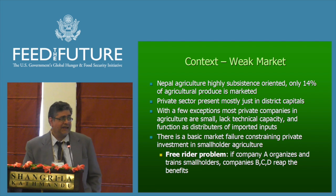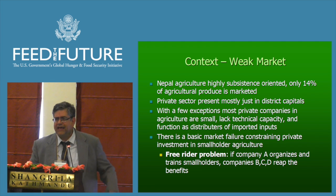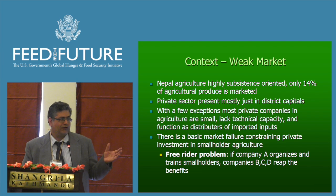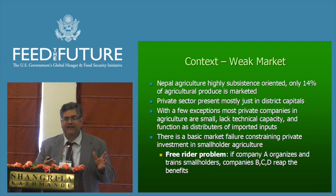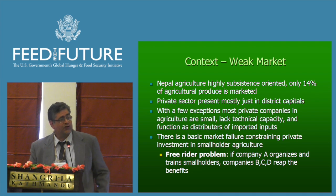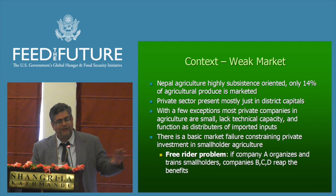Most private companies in agriculture are quite small, lack technical capacity, and really function as distributors of imported inputs. They are often run by business people with very little knowledge of technical agriculture. There is a basic market failure — a free rider problem — constraining private sector investment in smallholder agriculture. If company A goes out and trains and mobilizes smallholder farmers, companies B, C, and D will reap the reward of that investment, because there's no firm contract or legal environment for that kind of partnership. So private companies really are not able to invest in organizing smallholders and tend to gravitate around district capitals where there's already some commercialization.